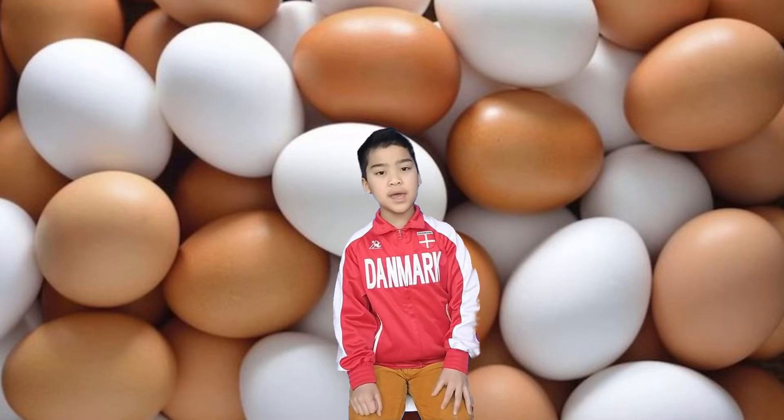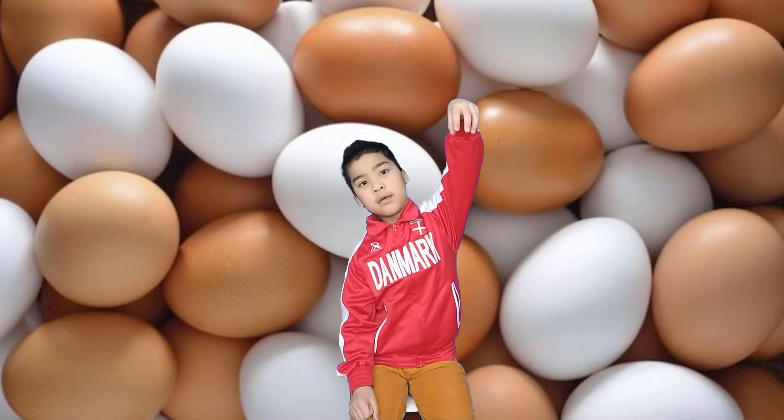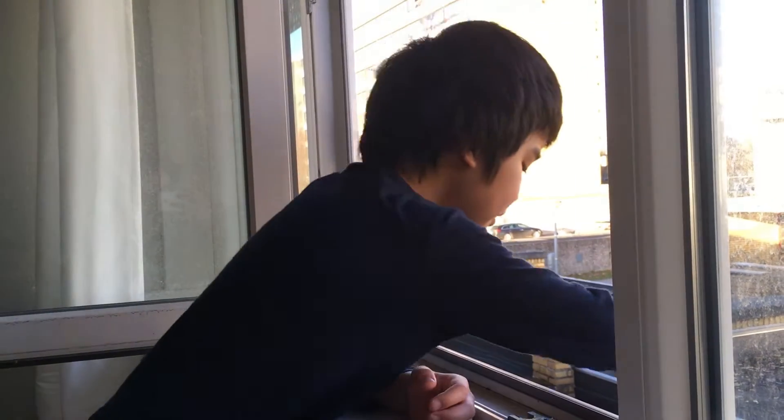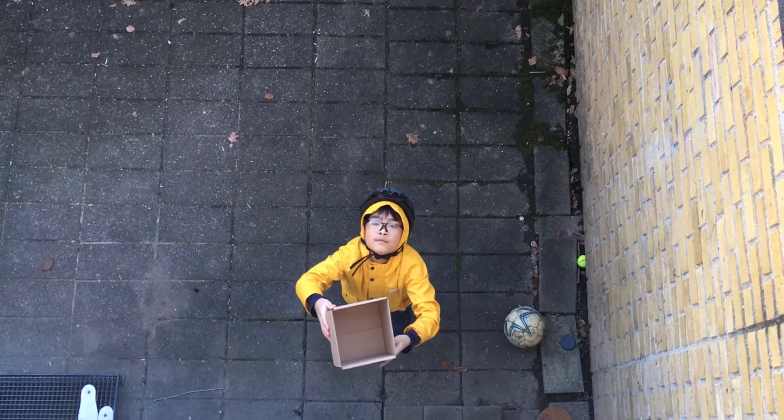Many people experiment with dropping eggs from a height. There were balloons, hot coins, cereal puffs, and even socks in order to keep the eggs from breaking. I want to try it, but I'm not going to do it in any of those ways. We will do drop and catch.